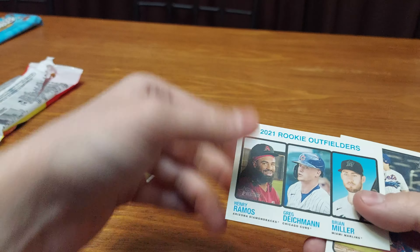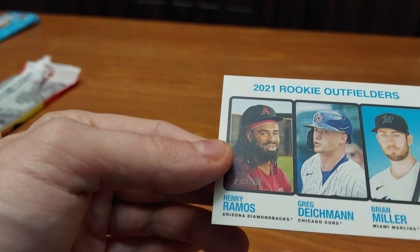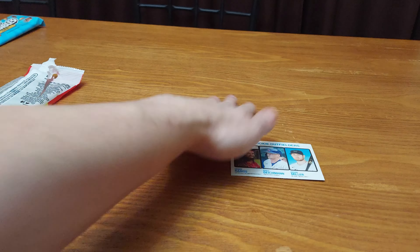Then we got this — 2021 Rookie Outfielders. You got to look at the back; they're $400 and up. I think it is the short print, so we will see.